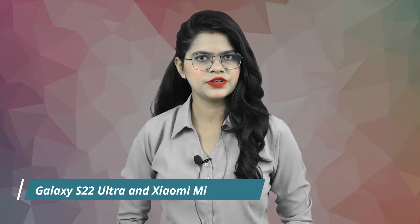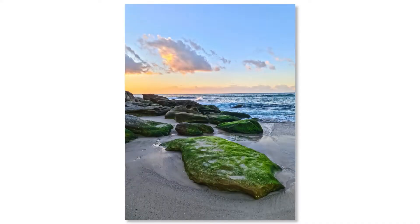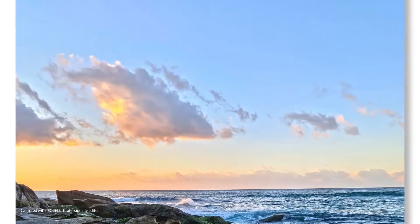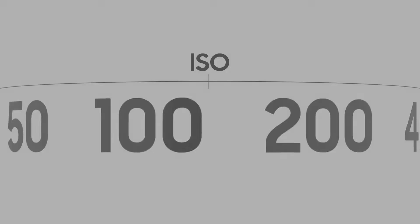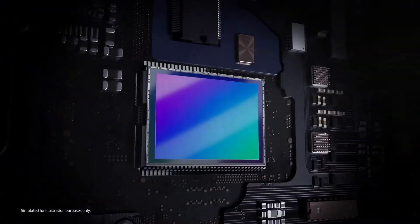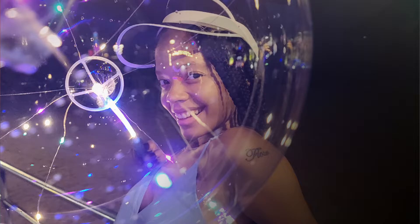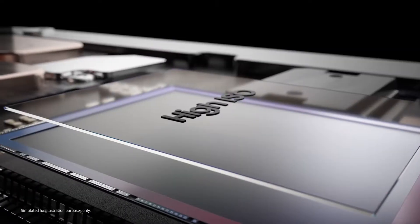which could debut with the Galaxy S22 Ultra and Xiaomi's Mi 12 Ultra flagship. The ISOCELL HP1 is the world's first mobile image sensor to support 200 megapixels, based on Samsung's most advanced 0.64 micrometer pixel. It brings ultra-high resolution in a small package that fits comfortably in today's handheld devices, and pictures hold an astonishing amount of detail that stays sharp even when cropped or resized.